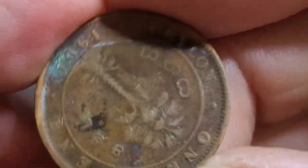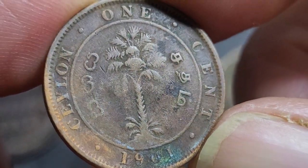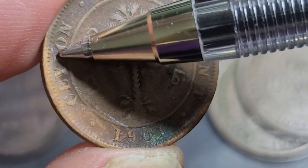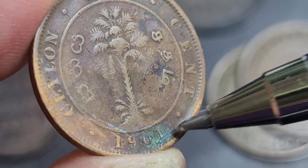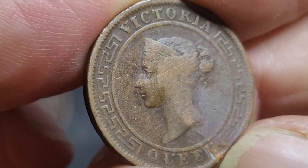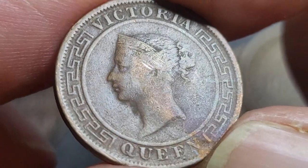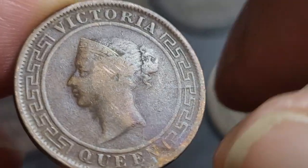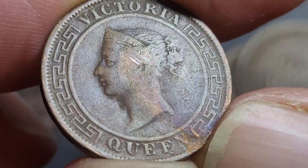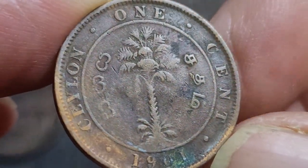The next coin is a 1901 one cent from Ceylon, which is currently Sri Lanka. This one has bronze disease — copper sulfide that is actually eating the coin. I'll grade this as fine; it's a well-worn coin. The mintage is only just over one million. These aren't very popular in Australia, and coin collecting isn't a big thing in Sri Lanka, so this coin is probably worth about $1 to $2 in this grade.